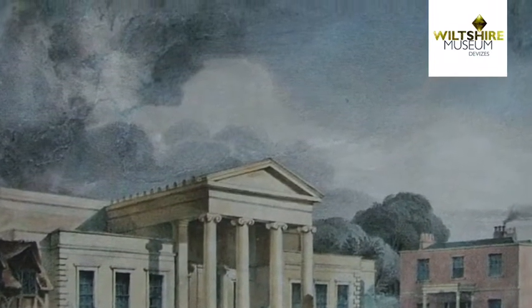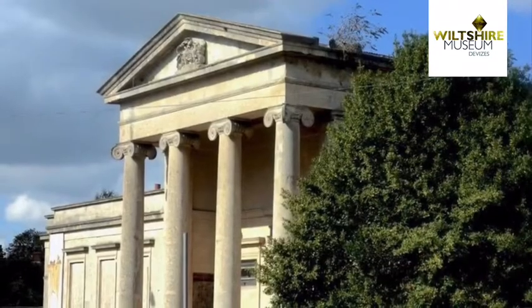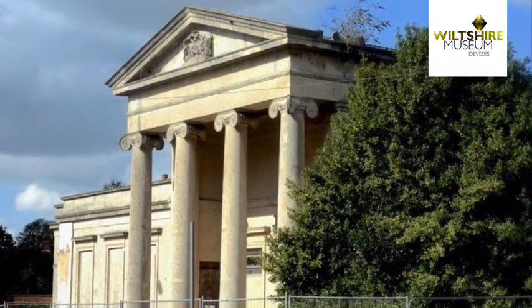In 1971, the Devizes Assize Court became a third tier crown court. In this video, local artist Jane Scott is going to ask you to go and look at the Assize Court afresh, look at some of its features and find a way to get creative. But first, let's find out a little bit more about the building.